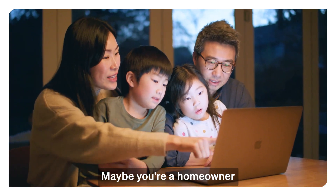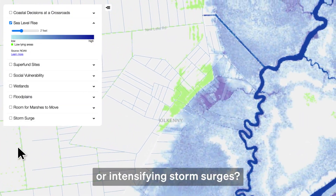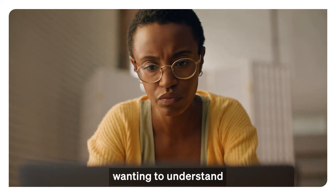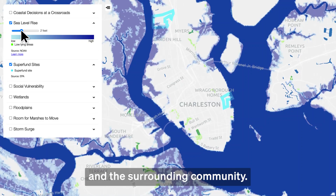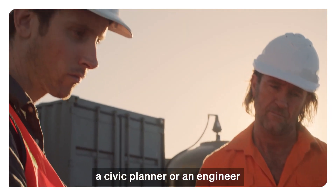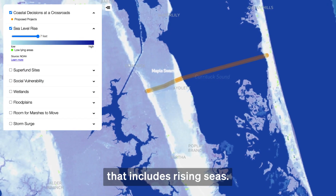Maybe you're a homeowner wondering what your neighborhood will look like after two feet of sea rise or intensifying storm surges. Maybe you're a journalist wanting to understand how rising seas will affect a local Superfund site and the surrounding community. Maybe you're a policymaker, a civic planner, or an engineer looking to ensure that large-scale infrastructure adapts to a future that includes rising seas.